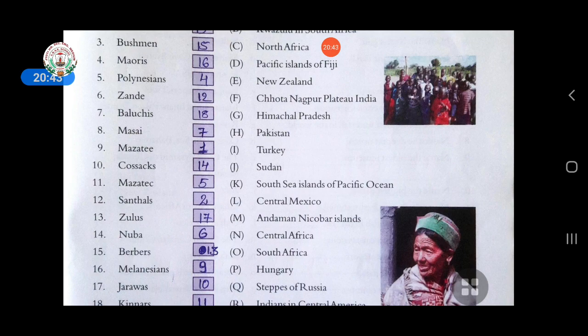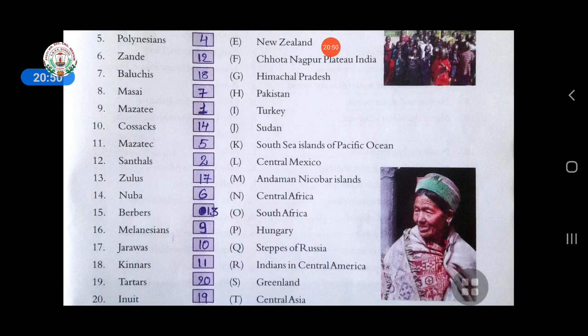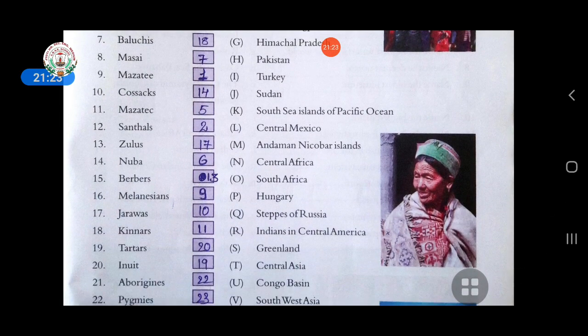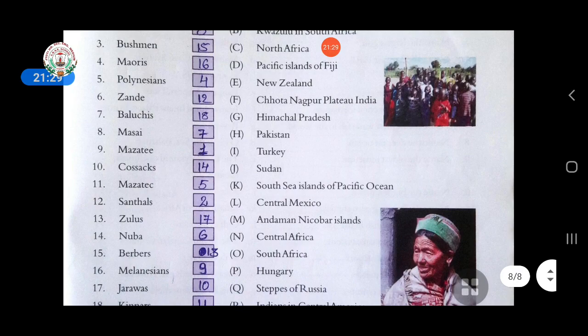Eleventh is Mazzatic — found in Indians of Central America. Twelfth is Santals — found in Chotanagpur Plateau, India. Thirteenth is Zulus — answer is South Africa. Fourteenth is Nuba — answer is Sudan. Fifteenth is Berbers — answer is North Africa.